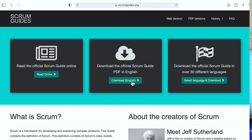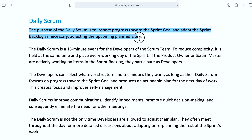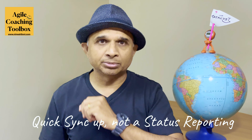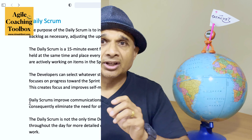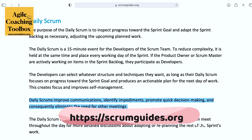A lot has already been said on this important topic. As the Scrum Guide points out, the purpose of the daily scrum is to inspect the progress towards the sprint goal or goals and to adapt the sprint backlog as necessary. Daily scrum, or daily standup, is a very important ceremony in the Scrum framework. Daily scrums improve communications, identify impediments, promote quick decision making, and consequently eliminate the need for other meetings.